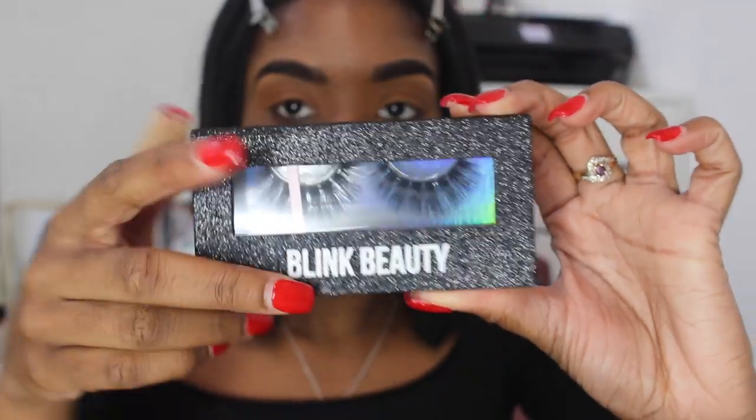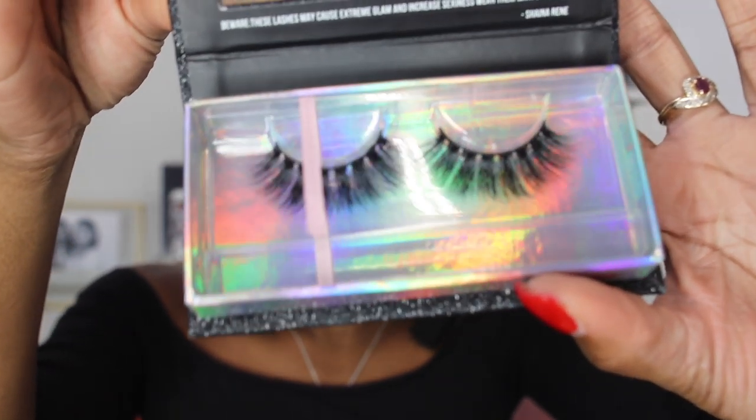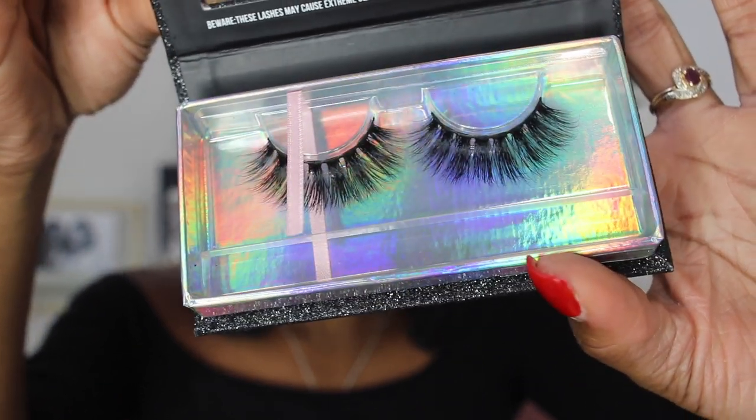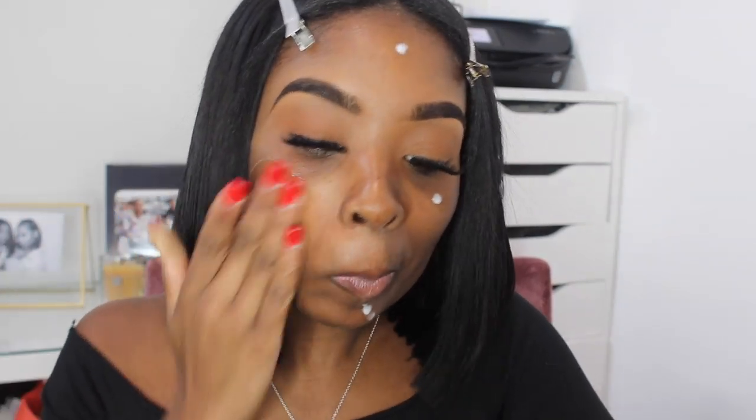Once that eyeshadow is all blended in, I'm going in with my favorite pink lashes by Blink Beauty in the South Savage — these lashes are so beautiful. I applied my lashes off camera just to make the process go a little bit faster, and now I'm applying my Smashbox primer, the best primer I've ever used, all over my face.